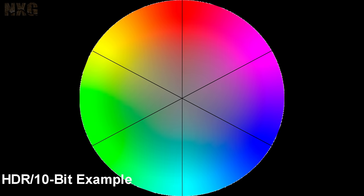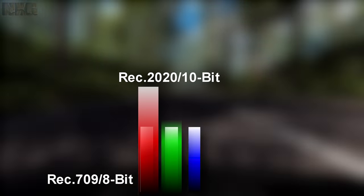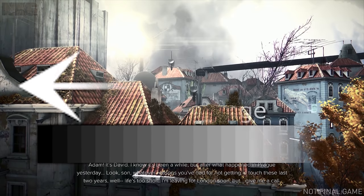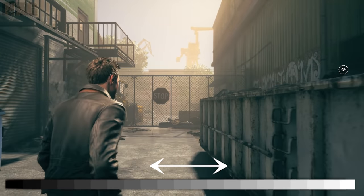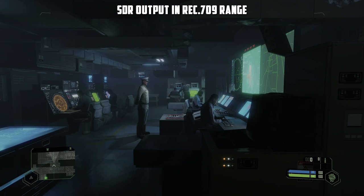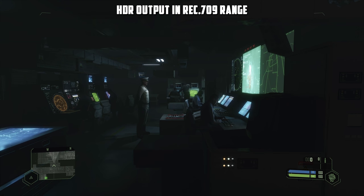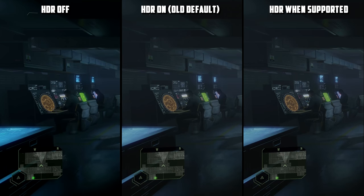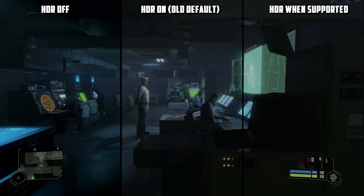Ironically, games do HDR, then tone map it down to SDR, and then it goes back to HDR — creating a double conversion. This shifts the color gamut and contrast, leaving you with either crushed blacks or bleached whites. You can see this in a Crysis example: it ends up looking milky, losing detail in dark areas and contrast in the blacks, while bright tones are also lost.